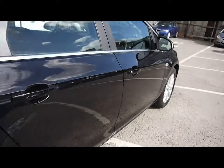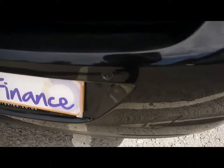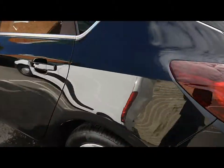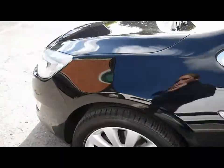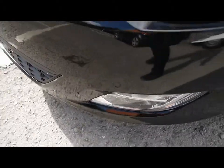Things like the 17 inch alloy wheels, great condition bodywork, rear parking assist sensors. We've also got front parking assist sensors.